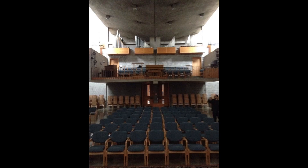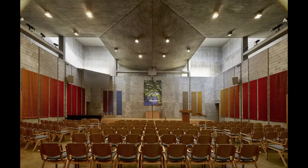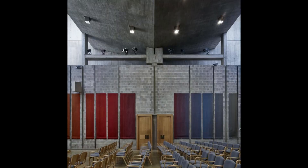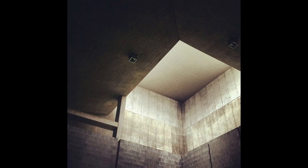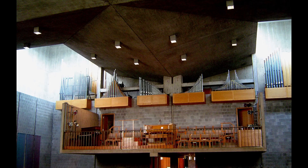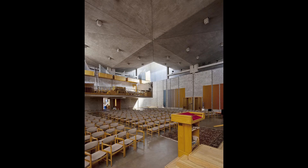The presence of clerestory windows serves multiple purposes within the sanctuary. Firstly, they bring in natural light, eliminating the need for artificial lighting during daytime hours. This connection to the changing quality of daylight enhances the spiritual experience and reinforces the link between the congregation and the natural world. Secondly, the clerestory windows create a visual connection between the sanctuary and the heavens, infusing the space with a sense of transcendence and the divine. The interplay between the concrete ceiling and the clerestory windows is a testament to Kahn's mastery of balancing light and space, with diffused sunlight casting gentle patterns of light and shadow on the walls and floor, adding visual interest and enhancing the sacred atmosphere.